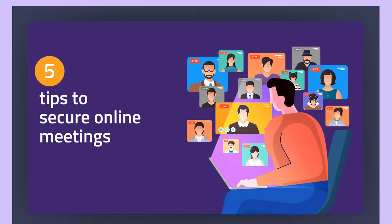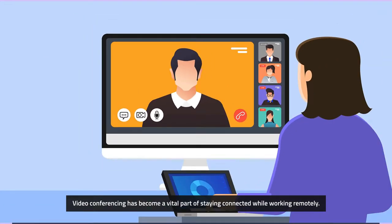Video conferencing has become a vital part of staying connected while working remotely. Here are some of the best practices for hosting secure video conferences.